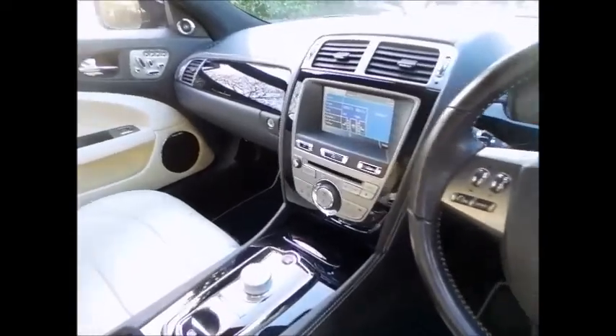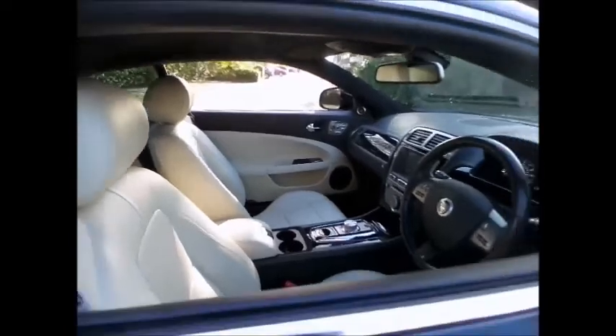This beautiful example is finished in ultimate black and ivory leather interior and is equipped with some fantastic options like the 20 inch Vortex Alloys.